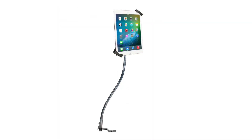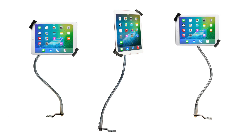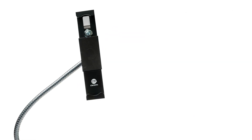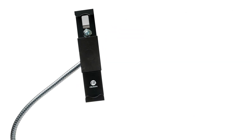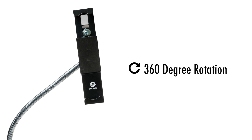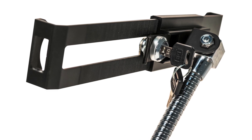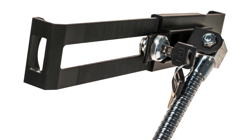The flexible gooseneck can be repositioned to support your tablet at any angle while still providing enough stability to withstand stops, starts, and turns. The slide adjustable tablet holder also tilts and rotates 360 degrees for portrait and landscape orientations, protecting your tablet from theft with a powerful lock and key security system.